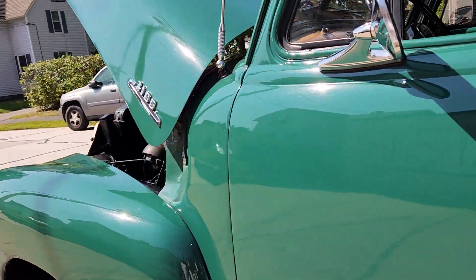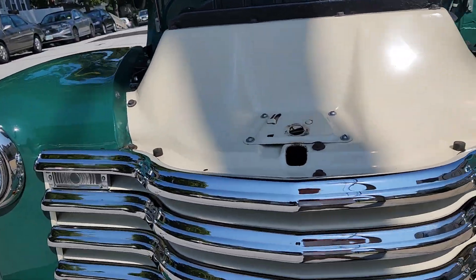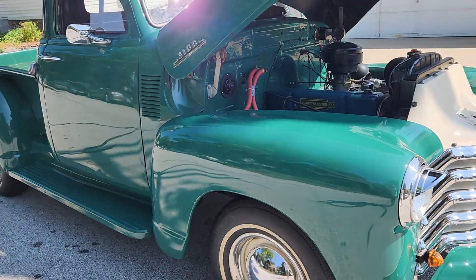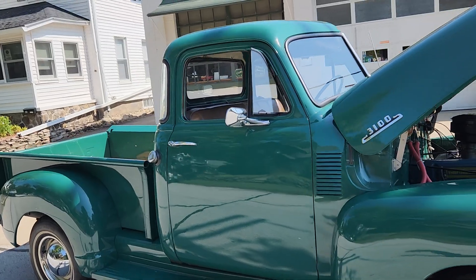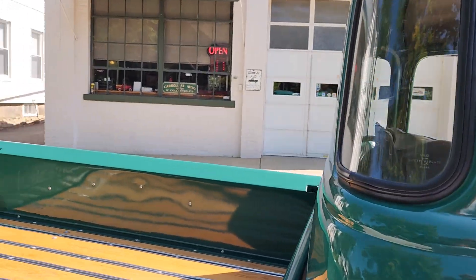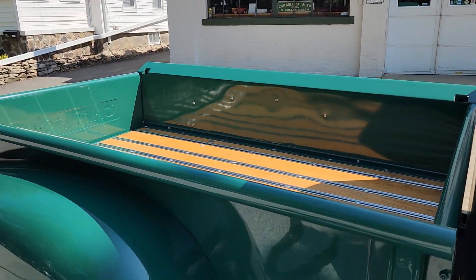We're showing pictures of the underside of this truck on our website at carolstreetauto.com. If you take a closer look, you'll see it's a really well-restored truck. My understanding is it was restored around 15 years ago. We bought it off a gentleman who had it since 2014, and I don't think he drove it at all during that time — he used it in local parades.